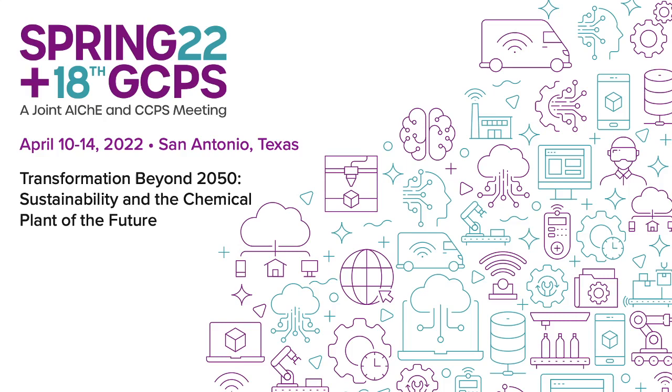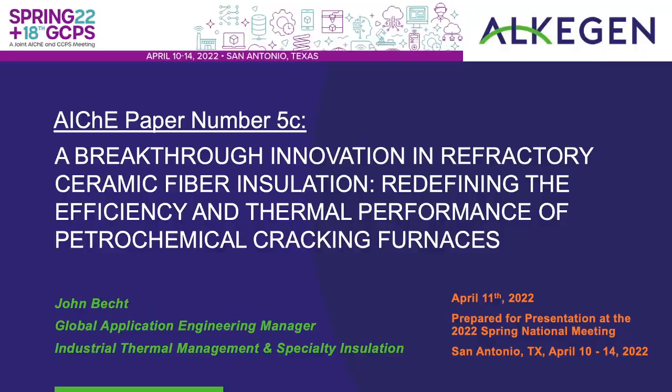Hey, everyone. How's everyone doing? I'll take the silence as excellent. Just first off, a quick introduction of myself. I'm a global application engineering manager at Elkagen, for our industrial thermal management specialty insulation team. Our primary focus is providing innovative heat management solutions to a wide variety of industries.